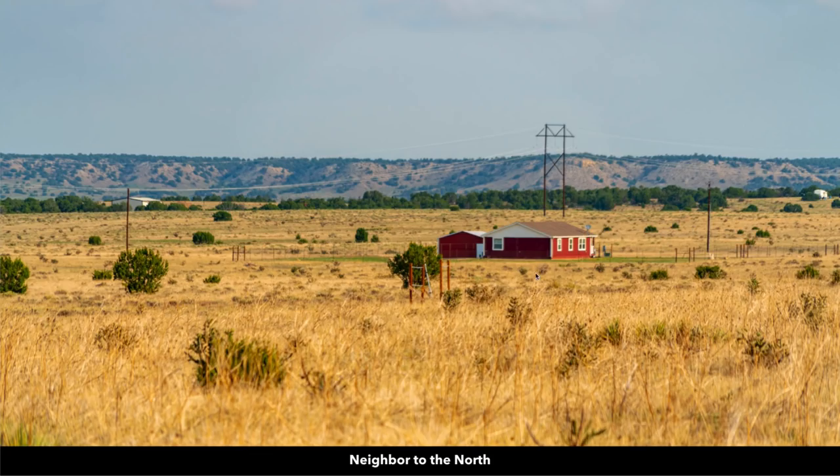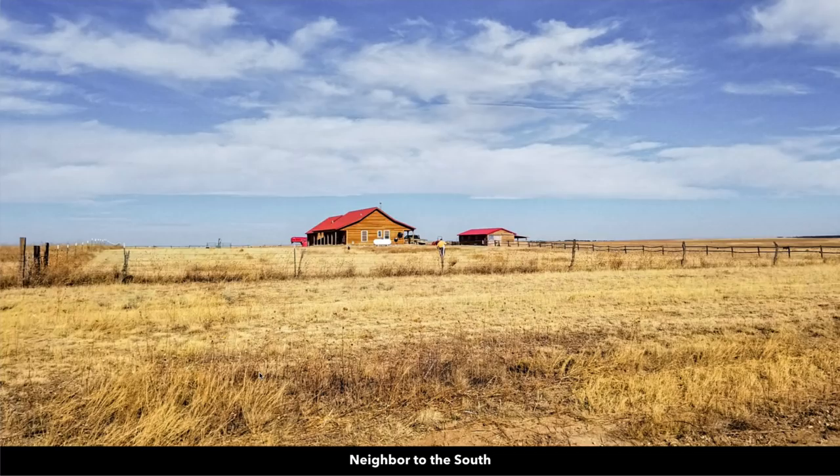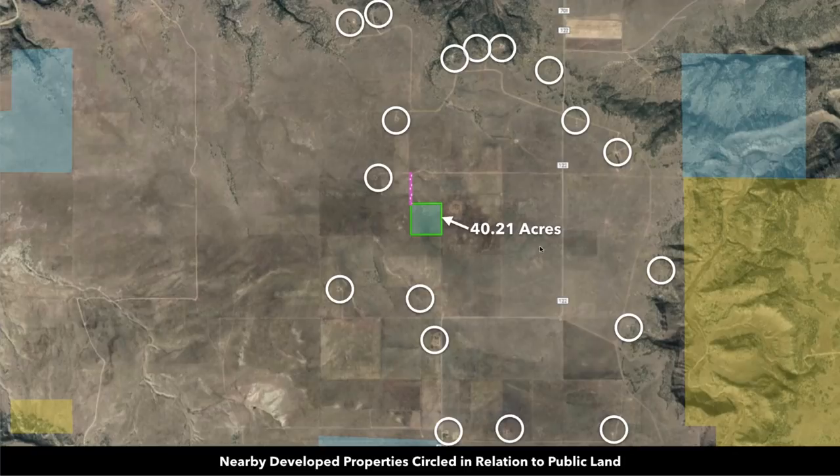You can see more of the landowners that have developed their properties — there's one right here, one over here, one over here. Here's a neighbor to the south; they've got a nice log home. You can see their horse trailer back there, some accessory buildings. In this image, those white circles represent the nearby landowners that have developed their properties.